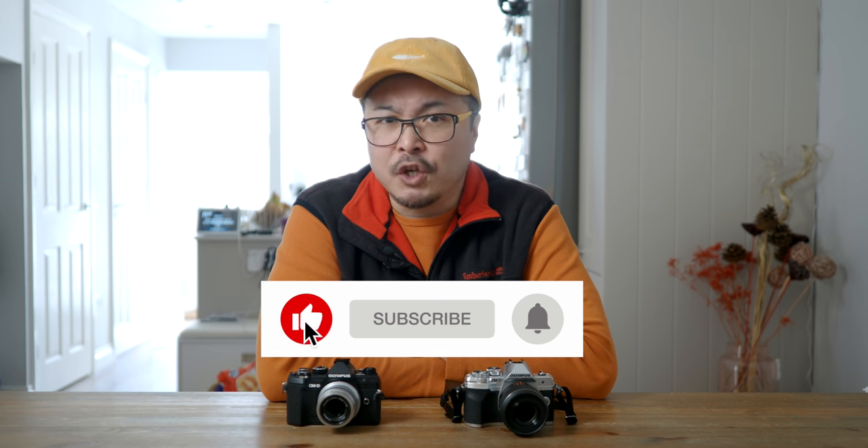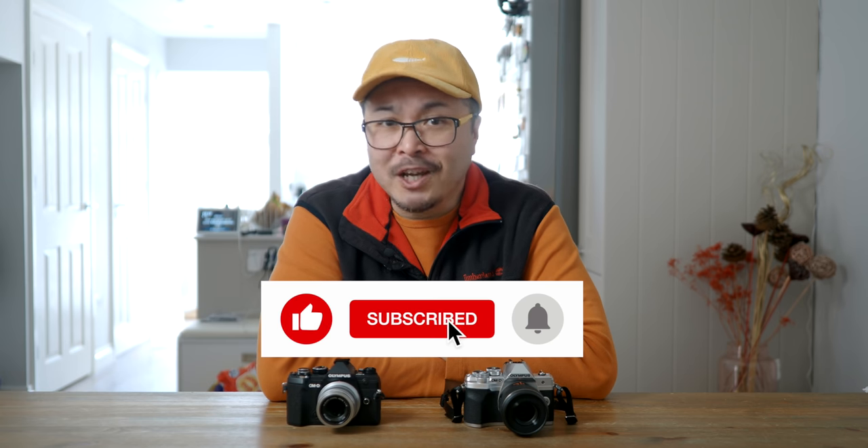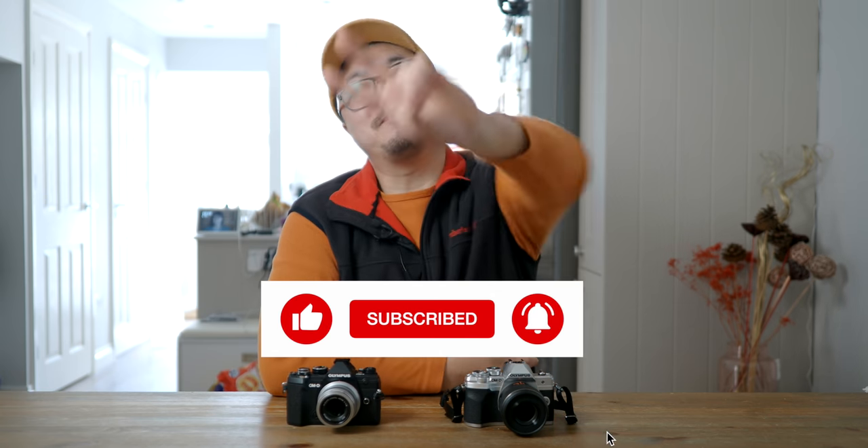So this is the end of the video, and I hope you find it useful and informative. Thumb up if you like this video, and subscribe if you want to support this channel. Peace!